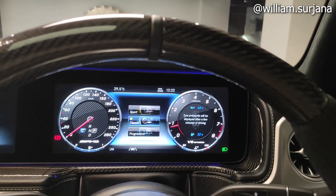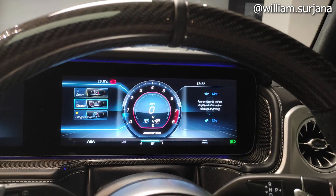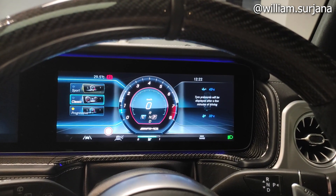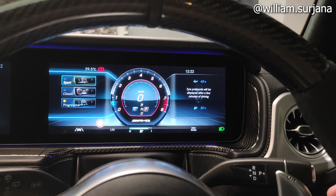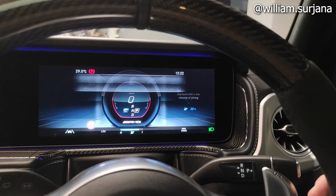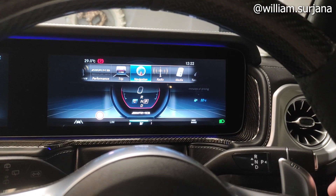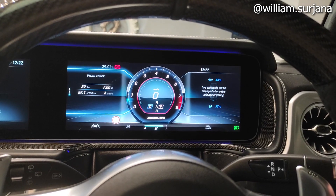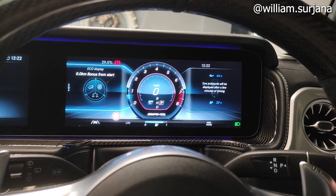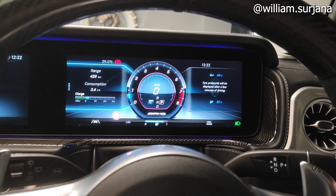Ada mode speedometer — ada yang sport, klasik, dan progressive. Ini ada home screen-nya. Ada telepon dan media juga. Ini ada radio, navigasi, trip. Ada from reset, from start, eco display, sisa bensin, odometer, dan trip.